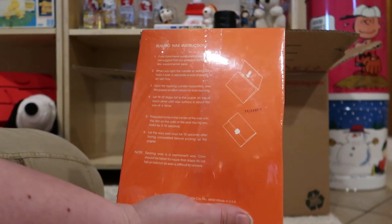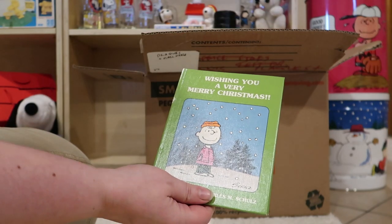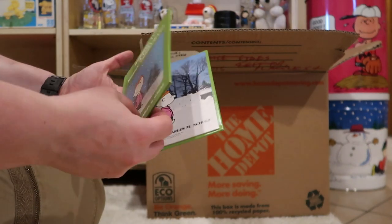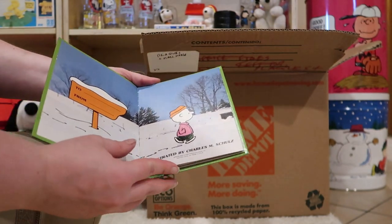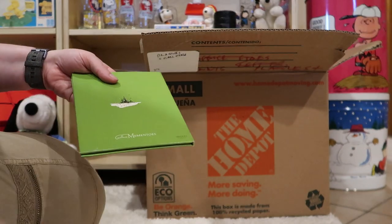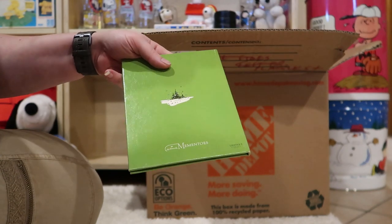There are some instructions on the back. Here we have Wishing You a Very Merry Christmas — this is a pretty cool book. I do a book of the month and if I haven't done this one yet, I will be doing it. I've already filmed it; I just don't know when it's going to come out because I only do one a month.